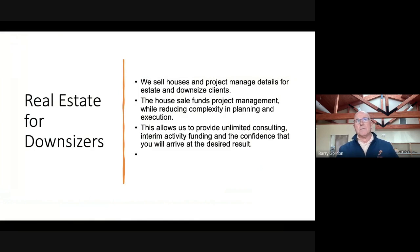What we do is we sell houses and we project manage details for estate and for downsize clients. The house sale funds project management while reducing complexity in planning and execution.